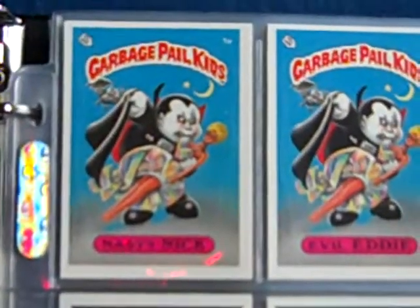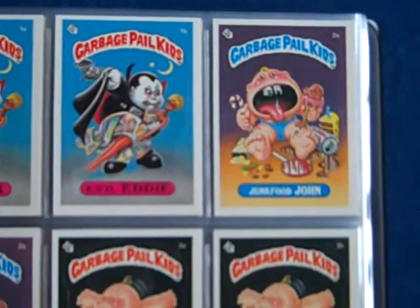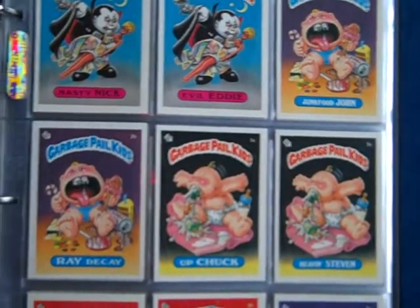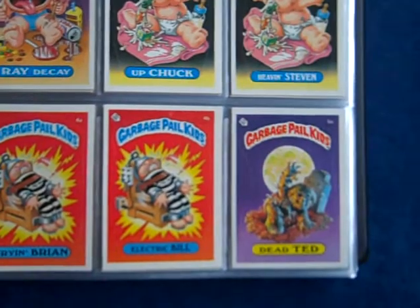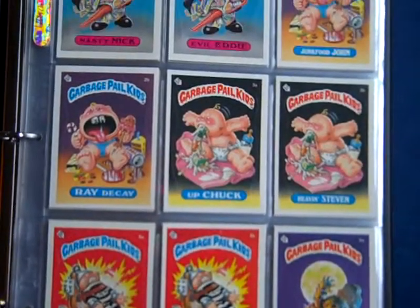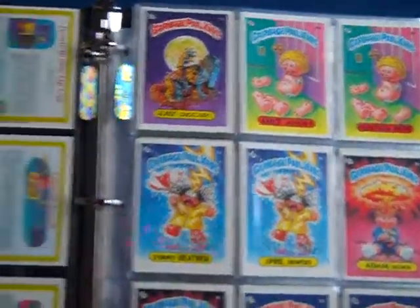I'm going to go through 3 Glossy Sets, 99% Pack Fresh, maybe 5 to 10 total cards that aren't pulled from packs. This is set number 1.